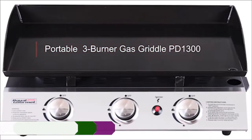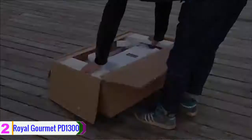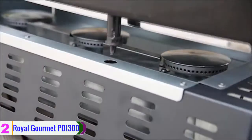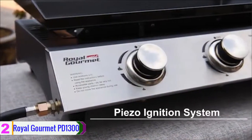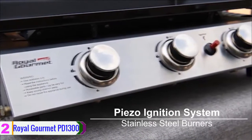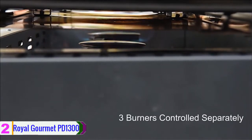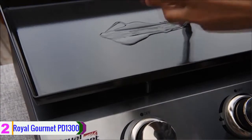At number 2, we have the Royal Gourmet PD-1300. This is a propane-powered gas griddle. It comes with a holder for a 20-pound propane tank, and features a solid stainless steel control panel. This gas griddle comes with a piezo ignition system. The tabletop design makes it ideal for camping, hiking, trips and other outdoor activities.